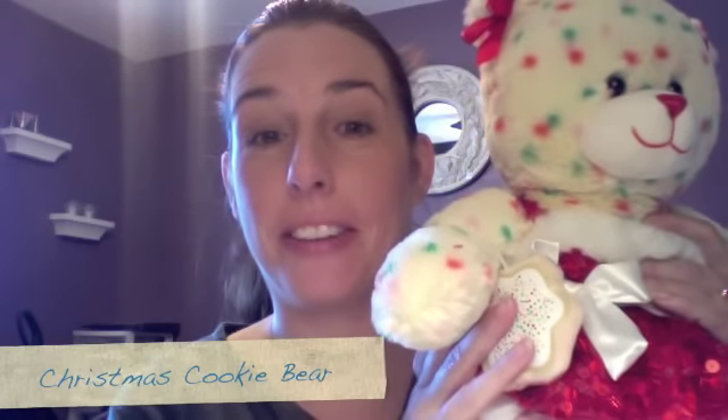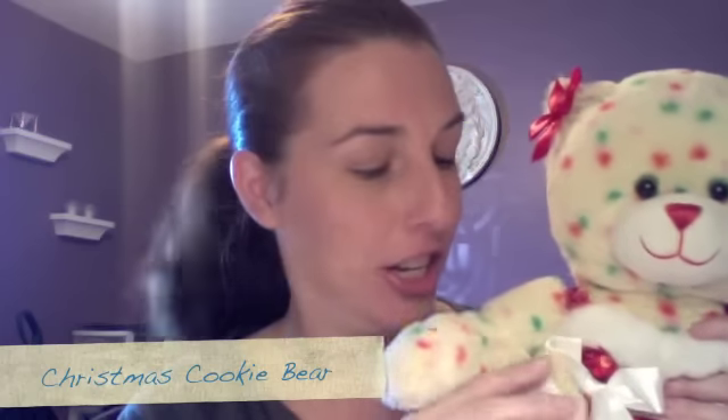The next friend I have to show you is the Christmas Cookie Bear. And I am not giving this one up — this one is staying right here with us, because she comes with this really, really cute scented Christmas cookie. It smells just like sugar cookies and it's delicious. You could seriously just eat the cookie.